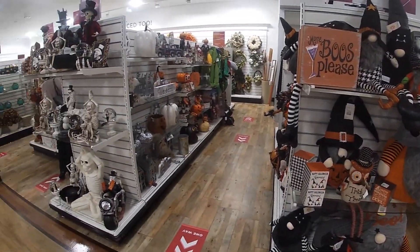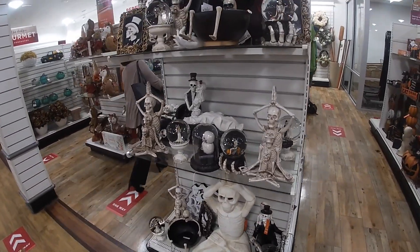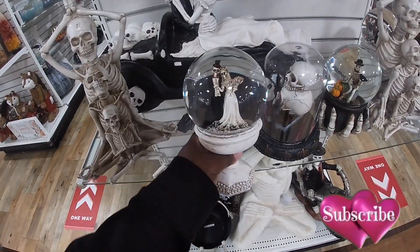Hey everybody, welcome back to Shiny Shopping Saga. So I feel so weird because I just left Kirkland's right next door and I was looking at all the Christmas stuff, but then when I walk in here, I see all the Halloween stuff.